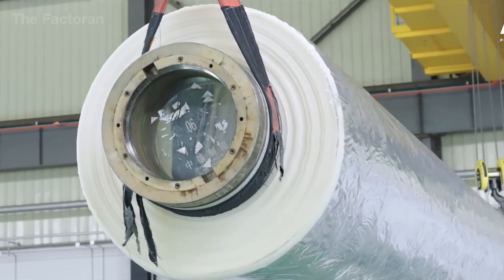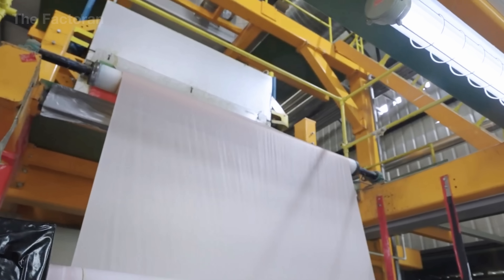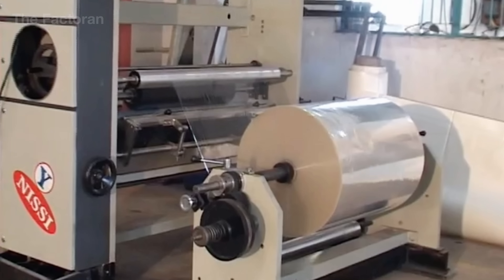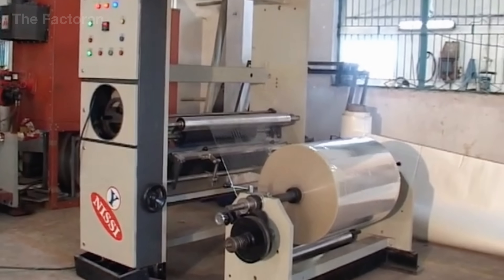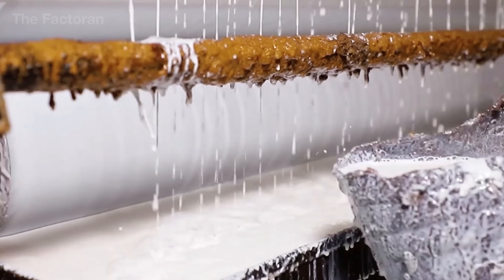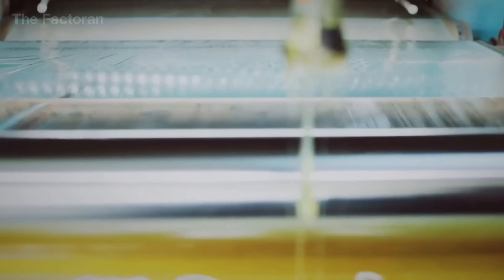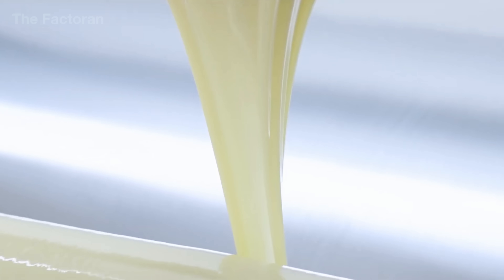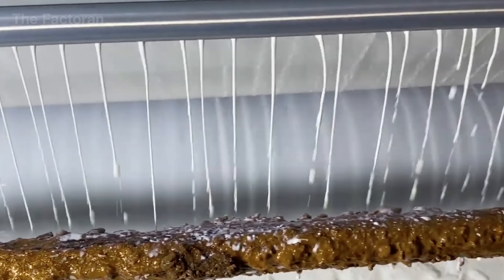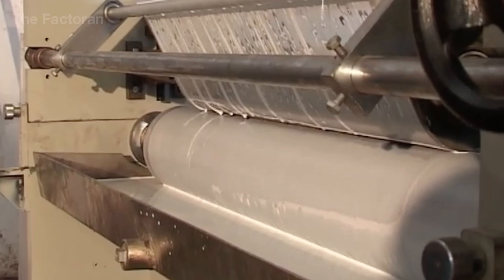Once the film has been formed, the material moves to the coating section, the stage that gives adhesive tape its signature sticking power. The film roll passes through a precision-controlled coating system, where an ultra-thin adhesive layer only a few microns thick is evenly spread across the entire surface. Depending on the type of tape, the adhesive may be water-based acrylic — known for its durability, heat resistance, and aging stability — or synthetic rubber, which provides instant tack and greater flexibility across various materials. The adhesive is continuously stirred inside a sealed mixing tank to maintain consistent viscosity before passing through the coating rollers and a fine steel blade that regulates layer thickness with micrometer precision.